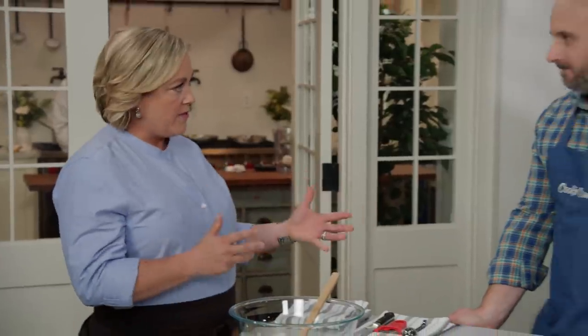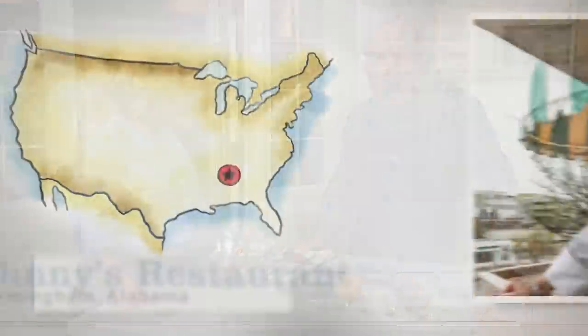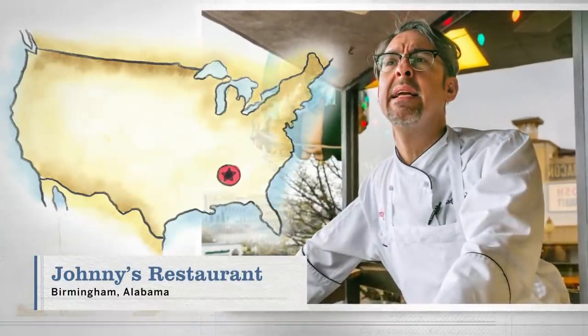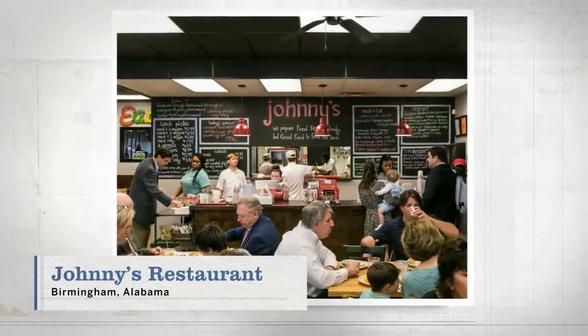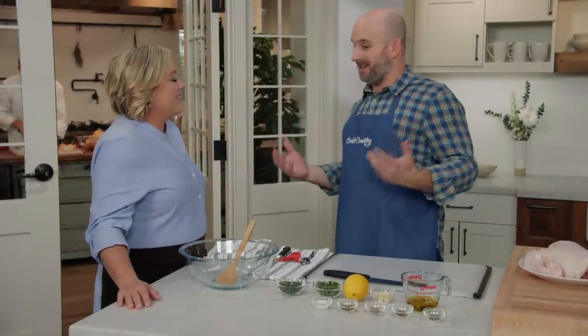Brian recently spent some time eating his way around Birmingham, and although he tasted a lot of Greek food, he fell in love with a very simple dish called Greek chicken from Johnny's Restaurant. He spent time with Timothy Hanses, the chef-owner, who was a little shocked Brian wanted to discuss Greek baked chicken — because it's a relatively simple dish: tons of herbs, lots of lemon, a good hit of garlic, and lots of spices.